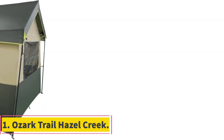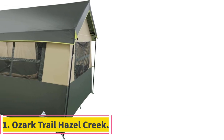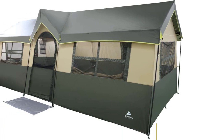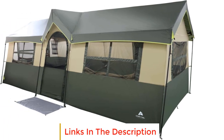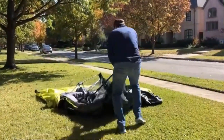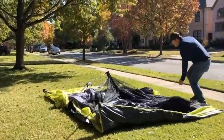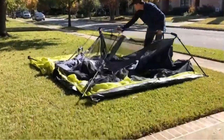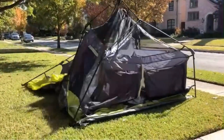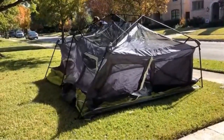Number 1: Ozuk Trail Hazel Creek. The Ozuk Trail Hazel Creek is a spacious and well-designed tent ideal for outdoor enthusiasts looking for a comfortable and organized camping experience. This tent features a traditional all-steel cabin design with a single gable entrance, providing stability and durability in various weather conditions. One notable feature of the Hazel Creek tent is its interior organization.